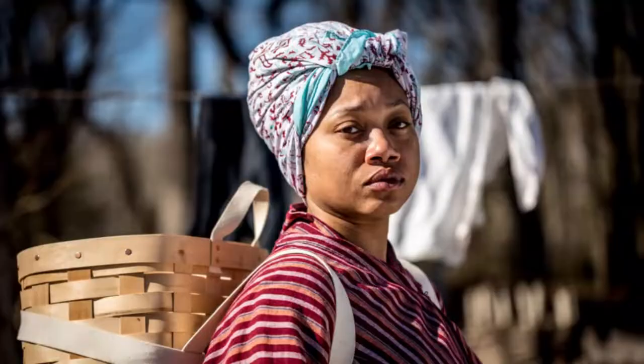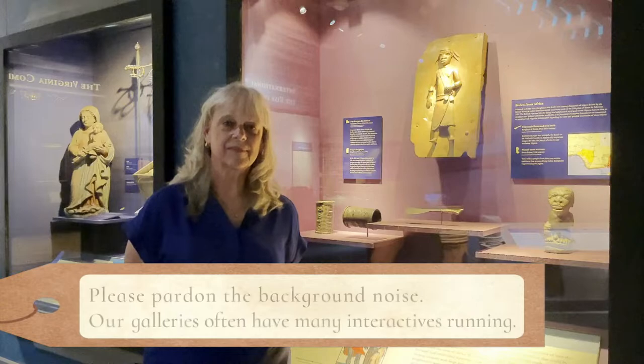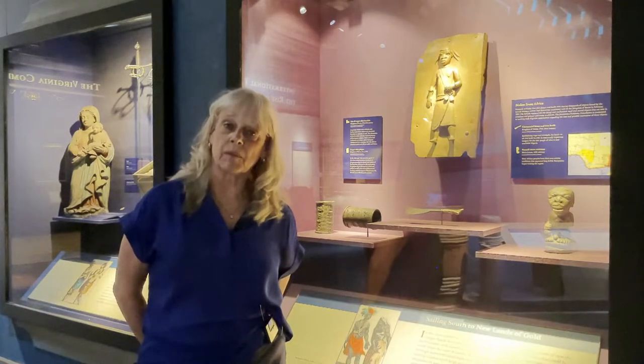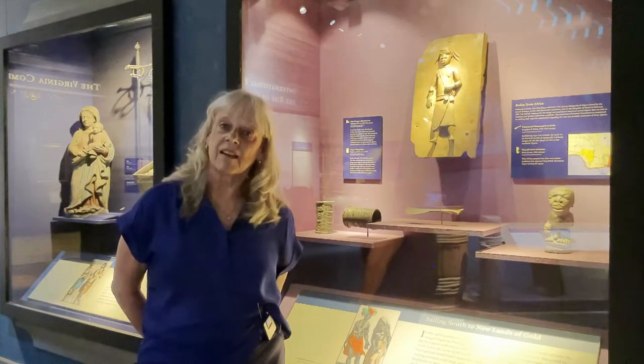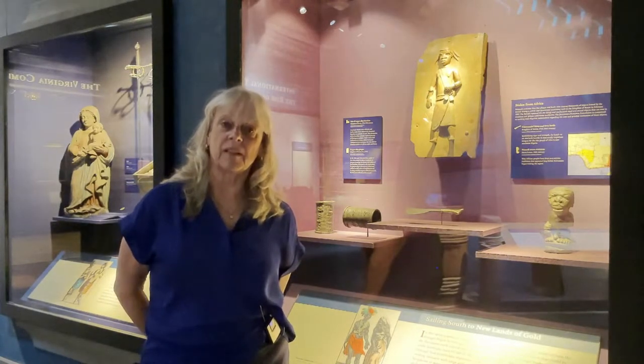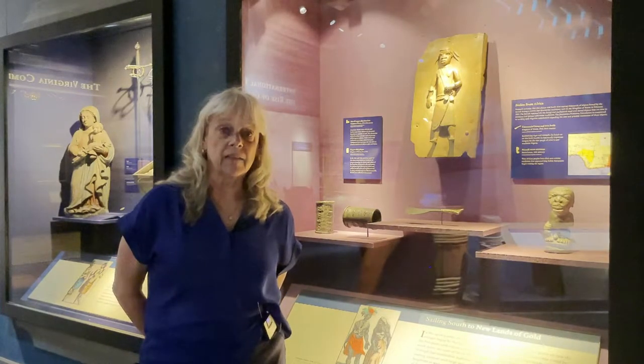Hi, my name is Bly and welcome to our YouTube channel. Today I'd like to talk to you about a group of artifacts that we have in our collection called the Benin Bronzes. My name is Bly Straub and I'm Senior Curator for the Jamestown Settlement Museum of the Jamestown Yorktown Foundation. We are standing in the permanent gallery of Jamestown Settlement in front of a case that displays some objects from Benin, Central Africa.